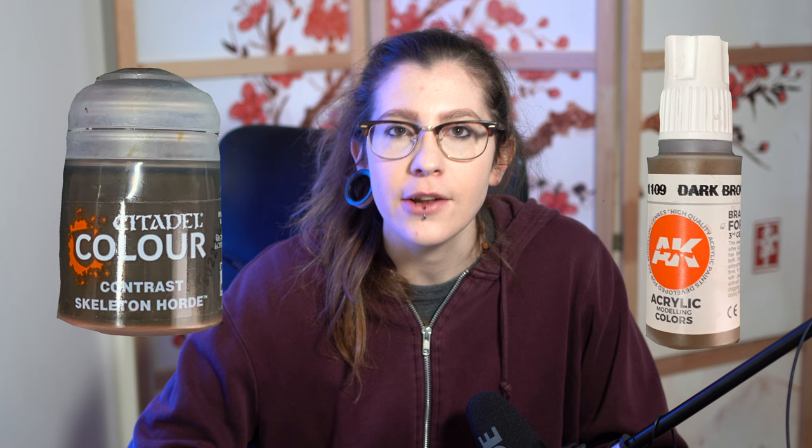Comparing the prices of the 18ml pots from GW at almost $8 versus the AK Interactive 17ml dropper bottles at $2.90, the GW price is almost more than double. Is the GW price worth it? Let's compare and contrast and find out, shall we?